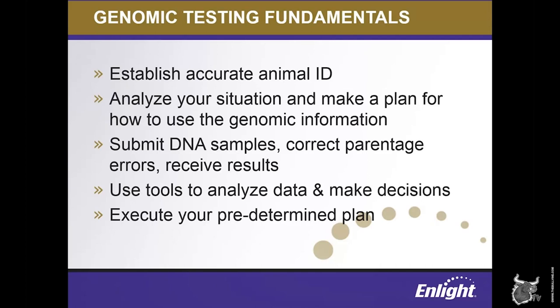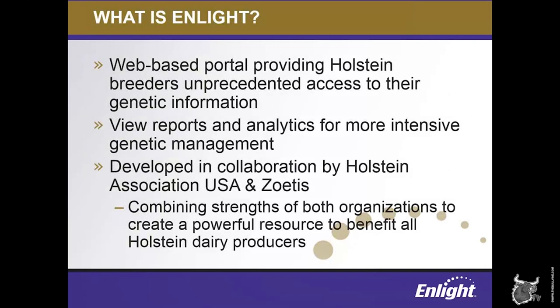We're going to spend most of our time today focusing on ENLIGHT, so I wanted to start at the ground floor and make sure everyone knows exactly what ENLIGHT is. ENLIGHT is a unique tool that provides convenient, timely, web-based access to your herd's genetic information and can be easily accessed on a computer or tablet. It includes a variety of reports, graphing, and analytical tools to help Holstein dairy producers make more informed selection and mating decisions on their animals, speeding potential genetic progress in their herds. ENLIGHT is a collaboration between Holstein USA and Zoetis, combining the strengths of our two organizations to create this powerful resource.